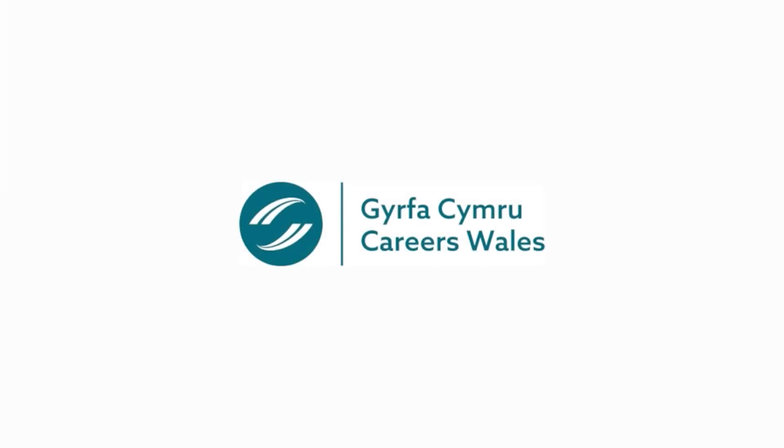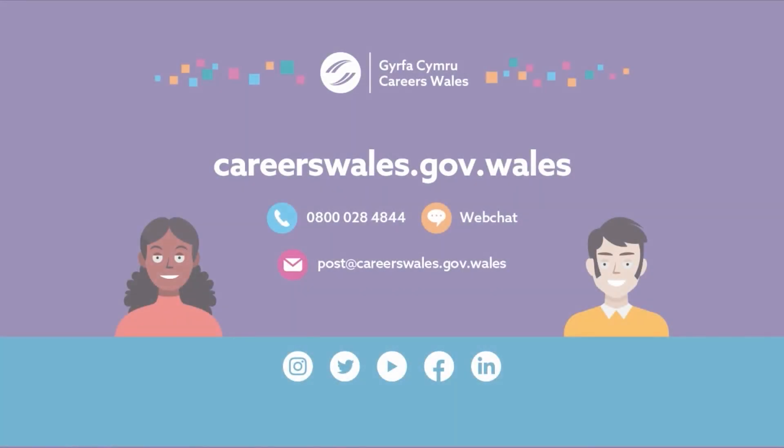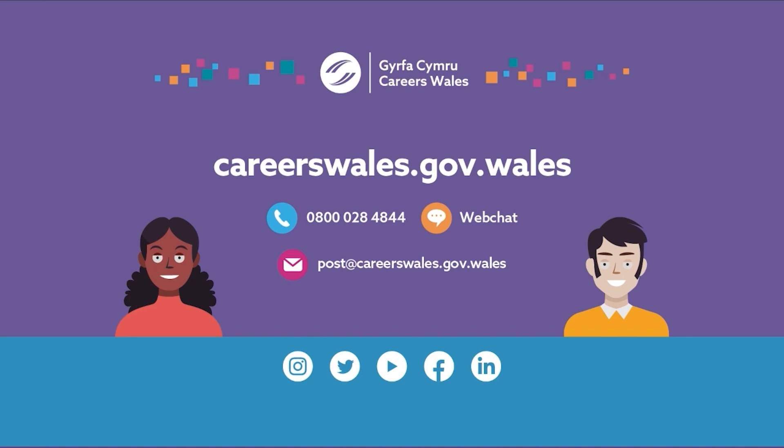If you'd like to talk about your options or find out more about jobs, get in touch with a careers advisor. Contact Careers Wales by phone on 0800 028 4844, or on web chat via our website at careerswales.gov.wales. Email us at post@careerswales.gov.wales, and find us on social media on Instagram, Twitter, YouTube, Facebook and LinkedIn.